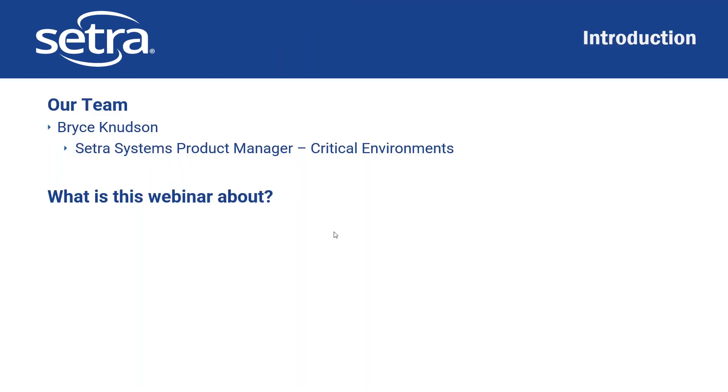My name is Bryce Newtson, I'm the product manager for the healthcare market and for environmental monitoring for Cetra Systems. This webinar is to first introduce you to Cetra if you're not already familiar with us, and then to discuss from a high level the applications for environmental monitoring products in healthcare, as well as the products that Cetra provides to service that market.